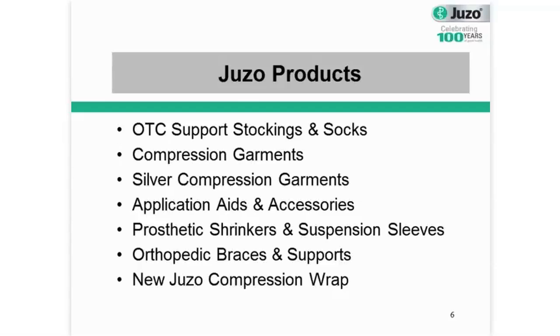Today our discussion will center around medical grade compression garments. However, it's important for you to know we do a lot of other things. We have a full line of over-the-counter support stockings and socks, which are largely prophylactic and vascular products. We are also pioneers in using silver threads that we knit directly into our garments, which is really great for anybody that has skin problems or skin integrity issues. We also have a full line of application aids and accessories, prosthetic shrinkers and suspension sleeves. And we also manufacture and distribute orthopedic braces and supports. Something new is that we will be launching the Juzo Compression Wrap in just a few short weeks.